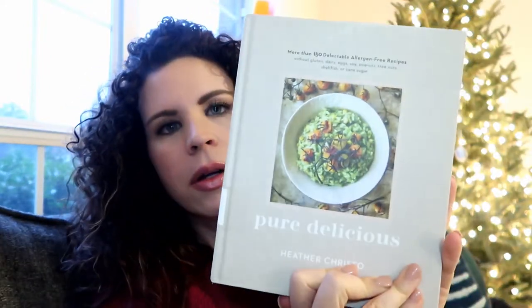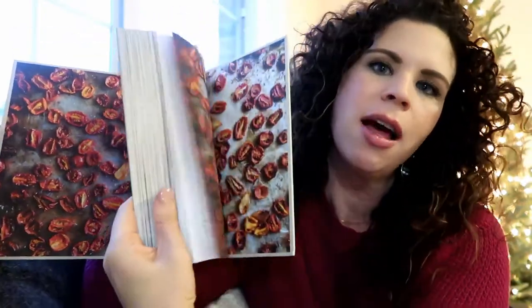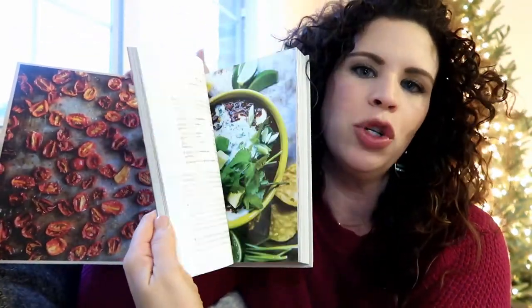So up first, I picked up Pure Delicious by Heather Christo. This is an allergen-free cookbook. It says it has 150 recipes in it. In this cookbook, you're going to get recipes that are gluten-free, dairy-free, egg, soy, peanut, tree nut, shellfish, and free of cane sugar. This is right up my alley. And not only does it hit my gluten intolerance, it also has tons of pictures. I'm pretty sure the majority of the recipes have a picture with them. So I added this one to my library bag.